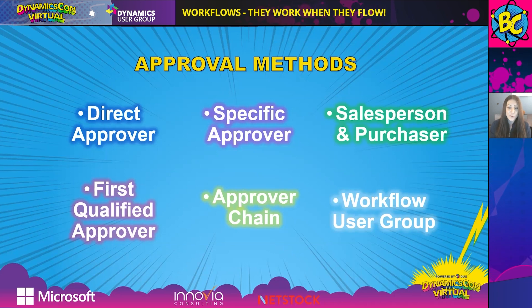And lastly, we have the Workflow User Group method. This allows you to select a group of users and send the approval request to all of those users — either sequentially or simultaneously. Today we'll explore that one to show you how you can set it up so that only one of those people needs to approve it in the group.